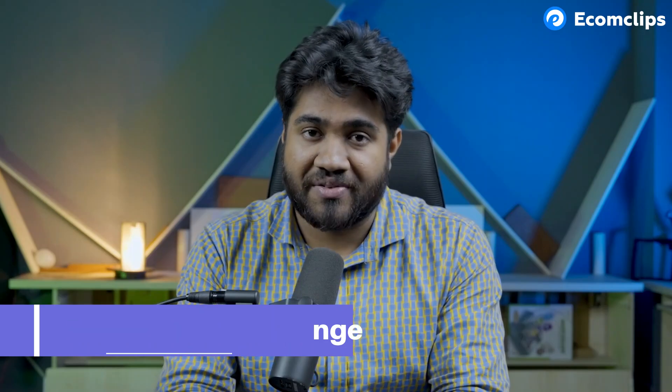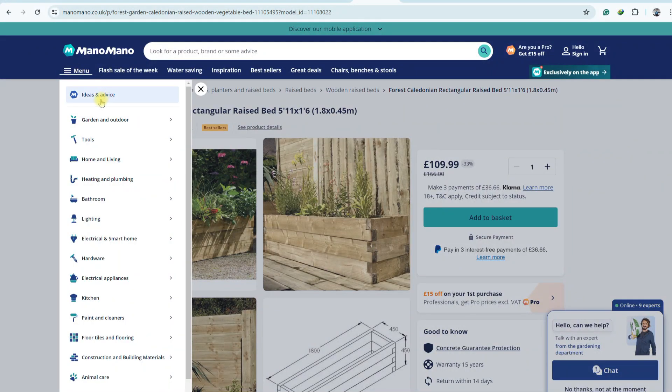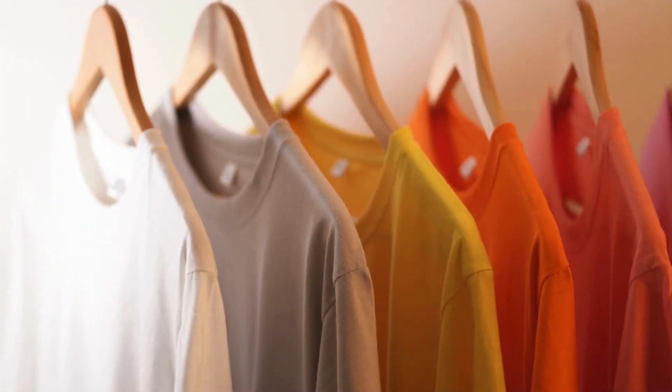There are reasons behind this level of popularity. First of all, it has a diverse product range. If you want to sell on ManoMano, you should have items from some specific categories and niches. You cannot sell items like electronic gadgets or apparel.